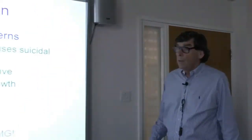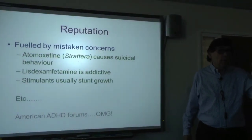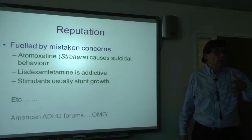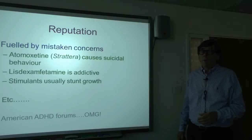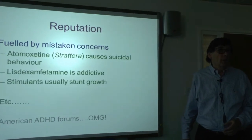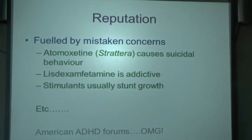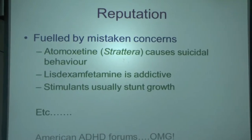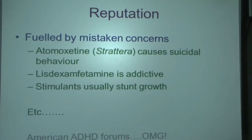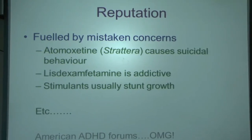But mistaken concerns arise from reputation. For example, there was panic when Strattera came out that it caused suicidal behaviour. I reviewed the original series suggesting this and saw only six cases out of about 1,500, and in four of those it was an American teenager dramatically saying 'I'm going to kill myself' to get to the disco. That gets entered as suicidal behaviour. Nowadays nobody thinks Strattera causes suicidal behaviour, though the black-box warning remains. The same with Strattera and liver damage — nobody believes that now either.